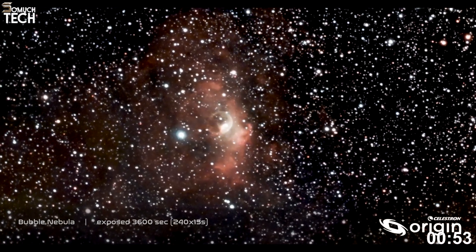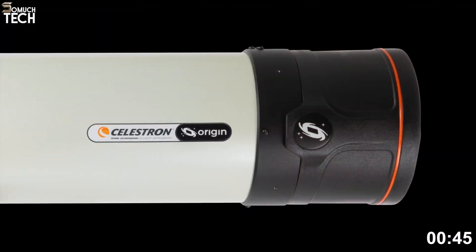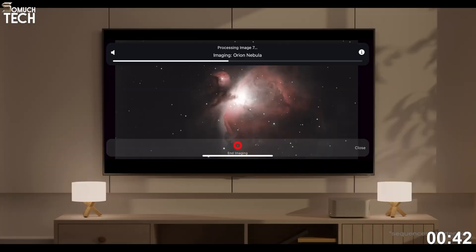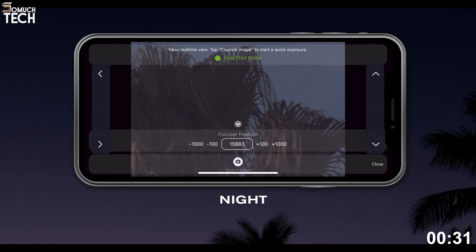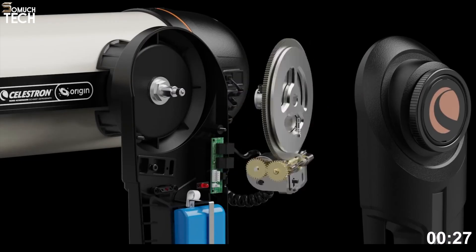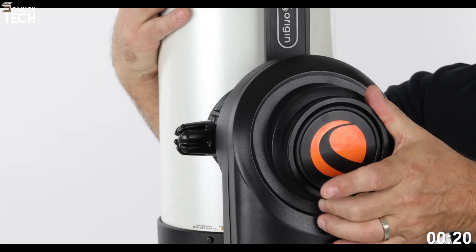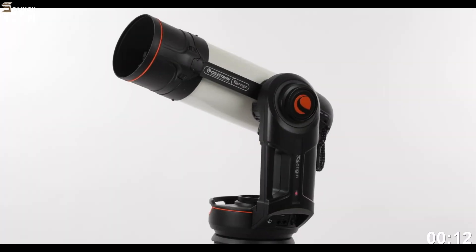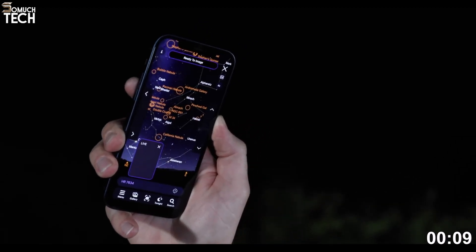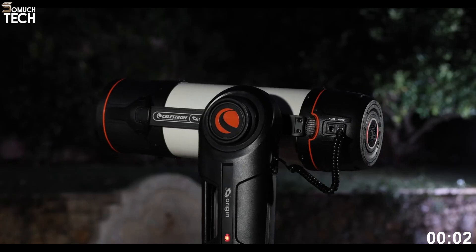The Origin can automatically align itself, find celestial targets, and even suggest the best objects to view depending on your location and sky conditions. Celestron has also built in live streaming features, so you can project your observations to a large screen, making it perfect for family nights or educational events. Its app provides complete control over imaging, tracking, and object selection, so you spend less time adjusting and more time enjoying the view. Setup is surprisingly quick for a telescope of this size, often under 10 minutes. The Origin comes at a higher price point, typically around $4,000, but considering its 6-inch aperture and the combination of professional-level optics with smart technology, it offers serious value. If you're looking for a home telescope that can double as both an observatory and an astrophotography powerhouse, the Celestron Origin is a fantastic choice.